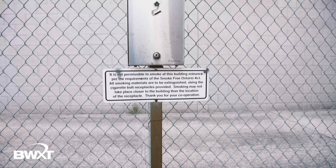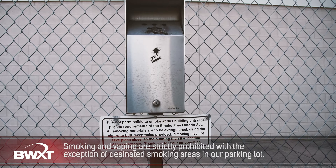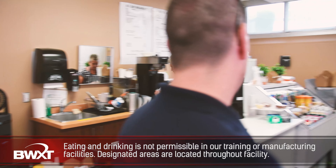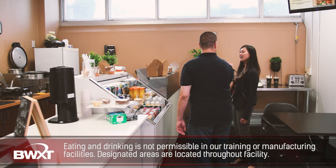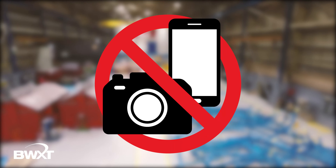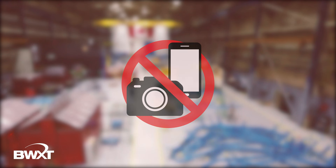Smoking and vaping is strictly prohibited at our facilities with the exception of marked designated smoking areas. Your sponsor can point out these areas if needed. Eating and drinking is not permissible in our training and manufacturing facilities; designated areas are located throughout the facility for this purpose. Eating and drinking is however permissible within office areas. Photography of any kind while within BWXT Canada facilities is strictly prohibited.